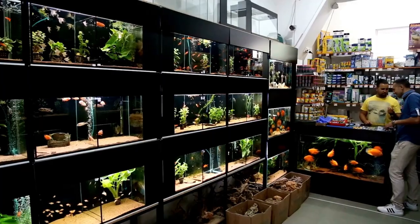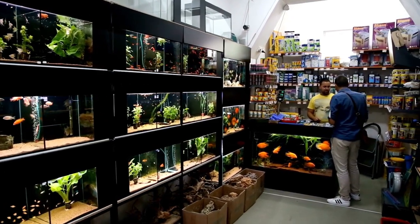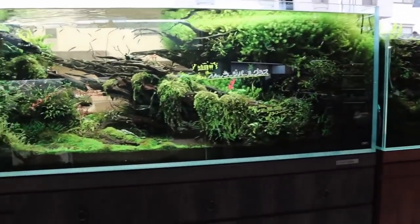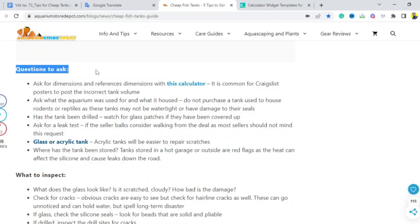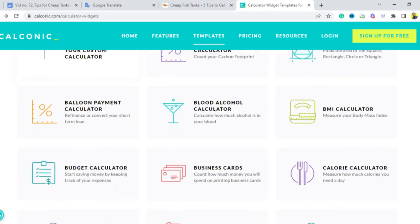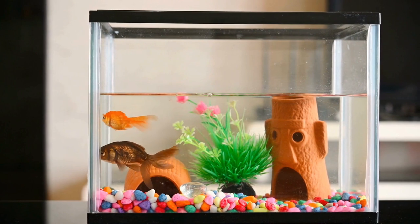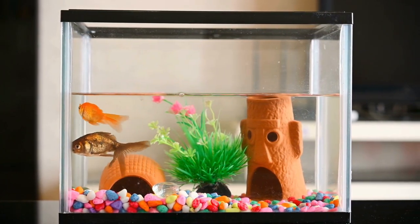When inspecting aquariums or speaking with a seller, ask questions like: what are the measurements? Be cautious because Craigslist users frequently submit the wrong tank volume — we have a volume calculator on our website you can use to verify the gallon stated on the post. A tank intended to house rats or reptiles should not be purchased since it might not be waterproof or its seals may have been damaged. Instead, ask what the aquarium was used for and what it contained.